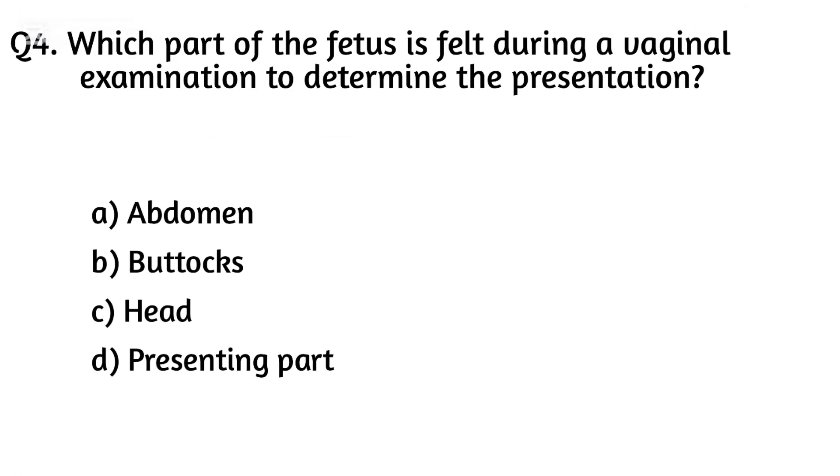Question four. Which part of the fetus is felt during a vaginal examination to determine the presentation? The right answer is Option D: Presenting part.